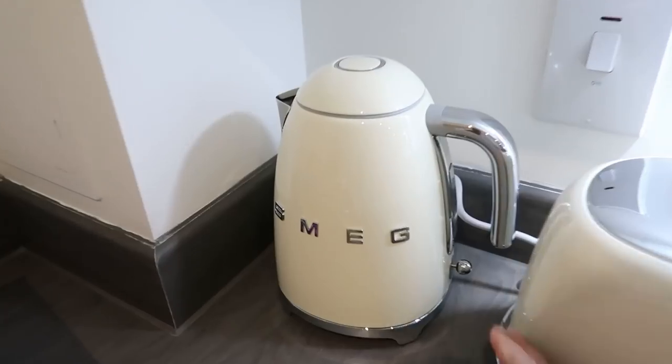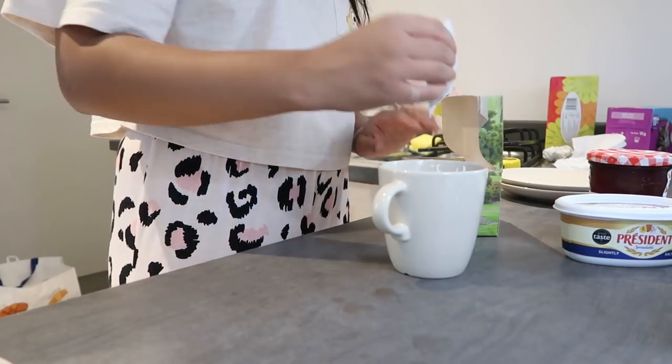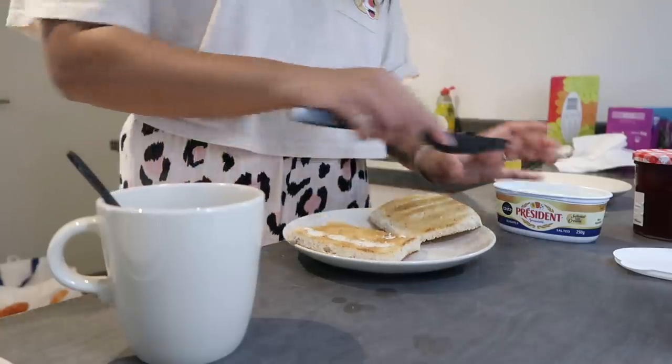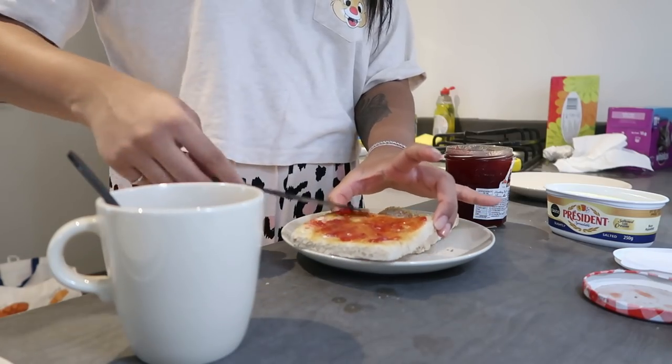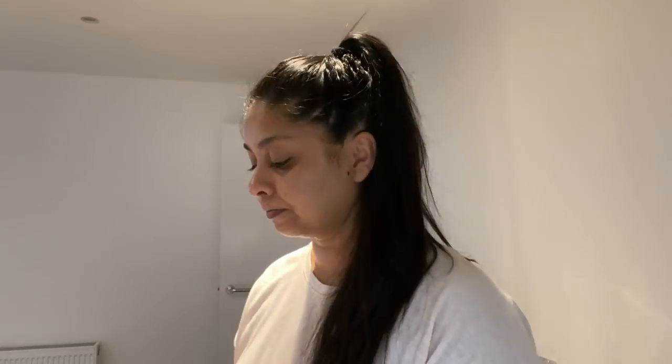I'm gonna make some breakfast. I haven't washed my hair in days — I just haven't had the time. I'm just gonna tie it up. Oh, the lighting is so nice here! I honestly don't know where my brush is so I'm going to use this to brush my hair. It's so oily.